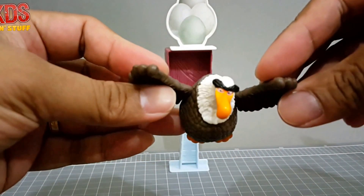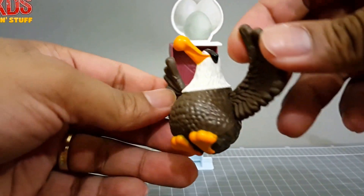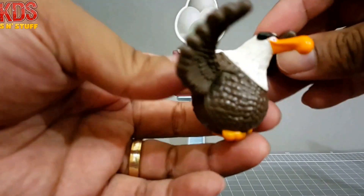Next is the Mighty Eagle launcher — in the bird universe, he is the only bird that can fly.